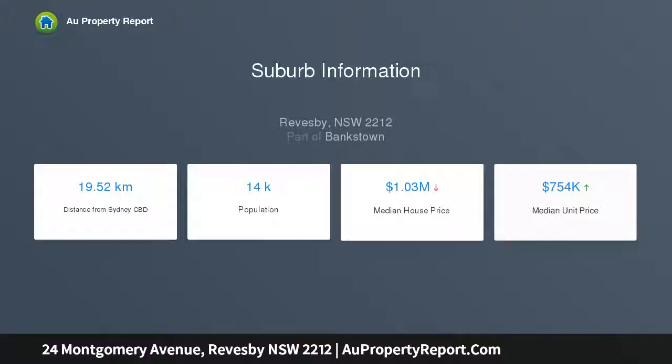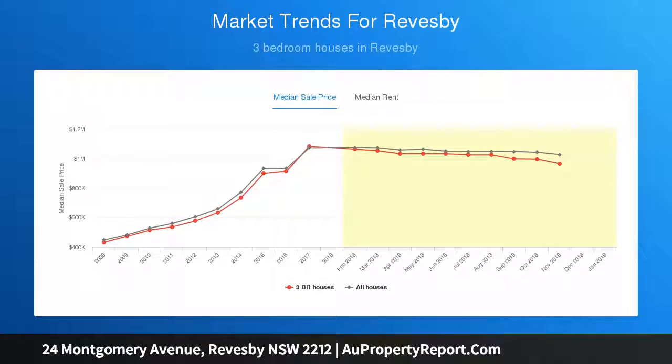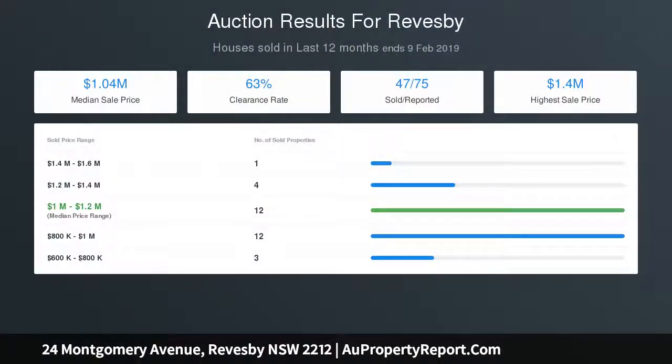The spacious lounge room has wide windows framing a leafy outlook. There is a large garden to construct an entertaining deck and granny flat. The practical eating kitchen is equipped with plentiful cabinetry. Generously proportioned bedrooms. The bathroom includes a bath — a rewarding opportunity to make over and capitalise on improvements.